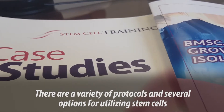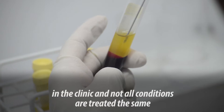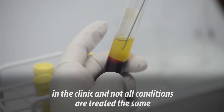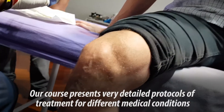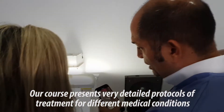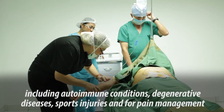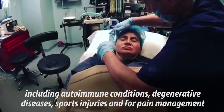There are a variety of protocols and several options for utilizing stem cells in the clinic, and not all conditions are treated the same. Our course presents very detailed protocols of treatment for different medical conditions, including autoimmune conditions, degenerative diseases, sports injuries, and for pain management.